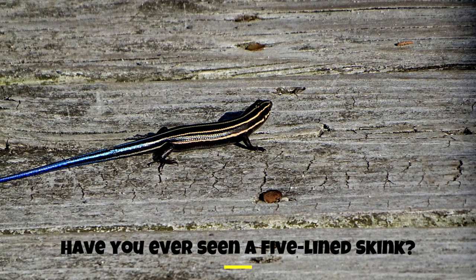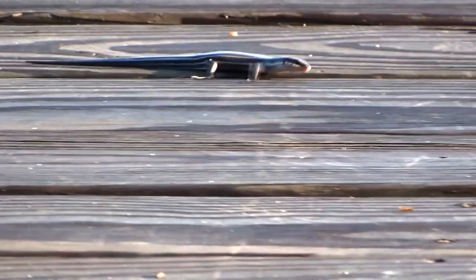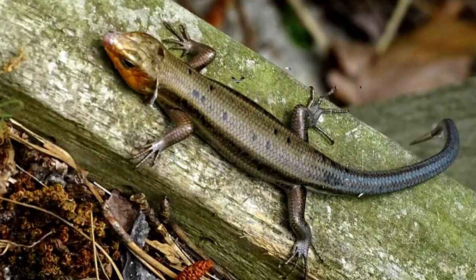Juvenile five-line skinks have five distinctive stripes running along their bodies, which gives them their common name. The stripes often fade or break into spots as they mature. This one was busy trying to find a meal.